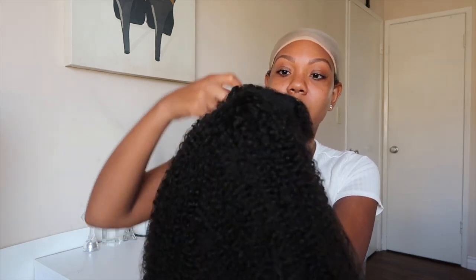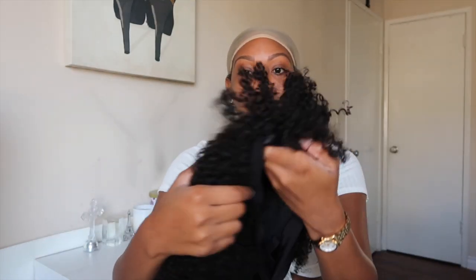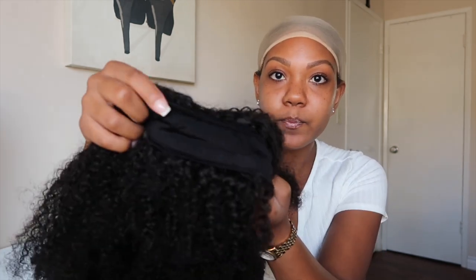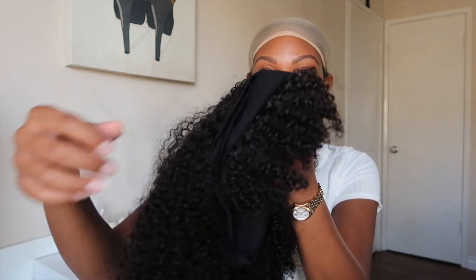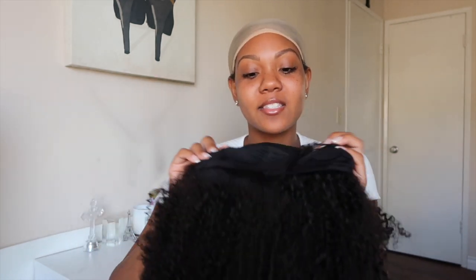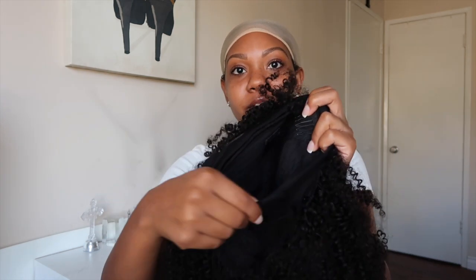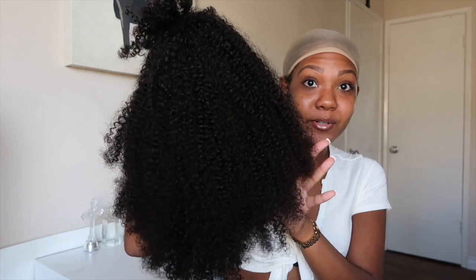This is what the hair looks like right here — it has a net on it so I'm just going to take it off. It's constructed just like the regular headband wigs: you can see there's the headband attached, but with these bangs coming out, which is super cute. It has combs inside to secure and attach to your head, and velcro in the back to keep the headband on. Super simple.